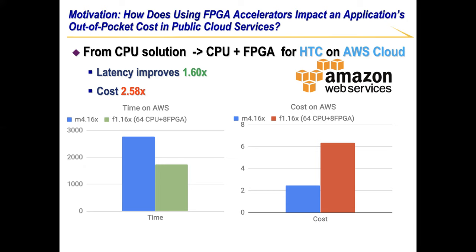It turns out that using FPGA usually brings in benefit in getting a smaller runtime. However, it does not guarantee cost savings. For example, when we deployed HTC, one key application in GATK in AWS Cloud using an FPGA Accelerator, the latency improves by 1.6x. However, as shown in the right chart, the cost increases by 2.6x.